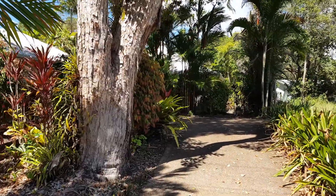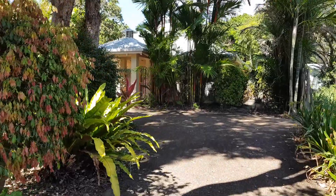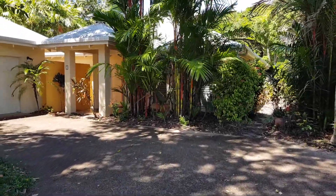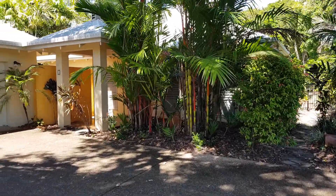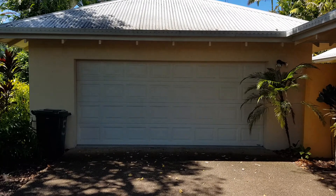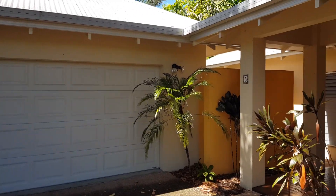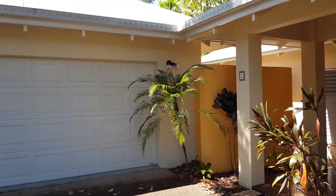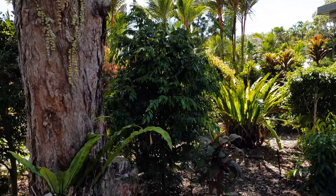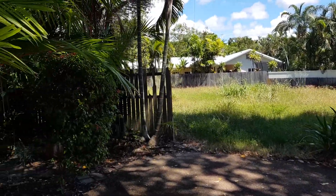This is 5 Seabrook in Port Douglas. As you come up the driveway, there's plenty of car parking space and a double garage. The front entrance to the house is just there. There are beautiful gardens all the way through the property, and it's currently next to a vacant block.